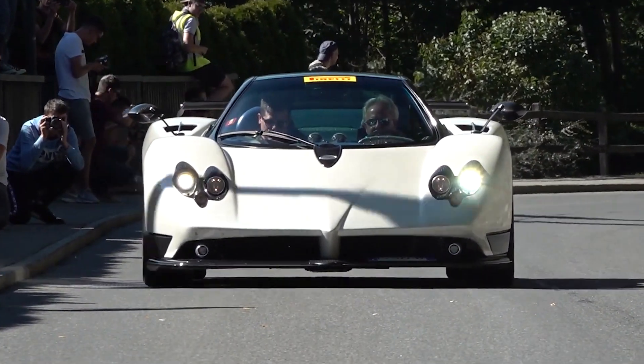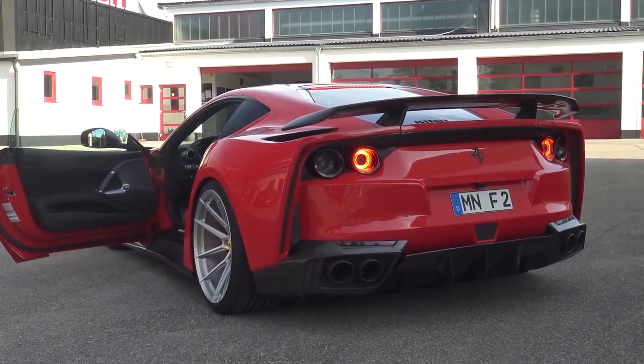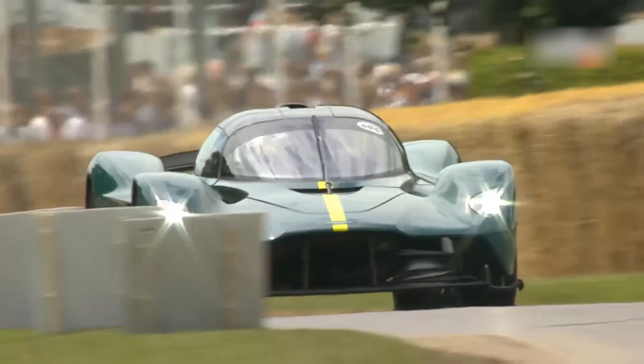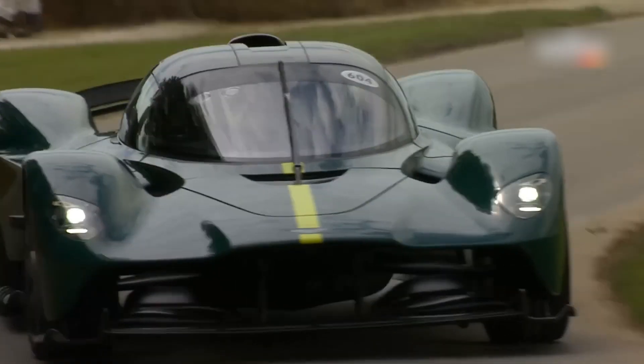Hybrid powertrains are far more responsive due to rapid torque from electric motors that are ready to cover any gaps in the engine's performance at a moment's notice — but is it possible to call it a little artificial? Let's take a look at the most powerful naturally aspirated engines that are true mechanical wonders for the finest driving experience.